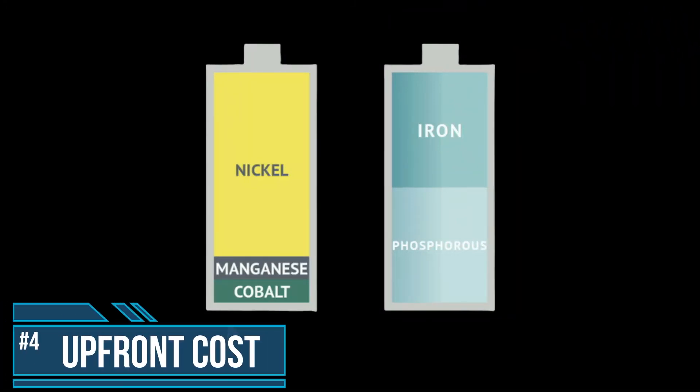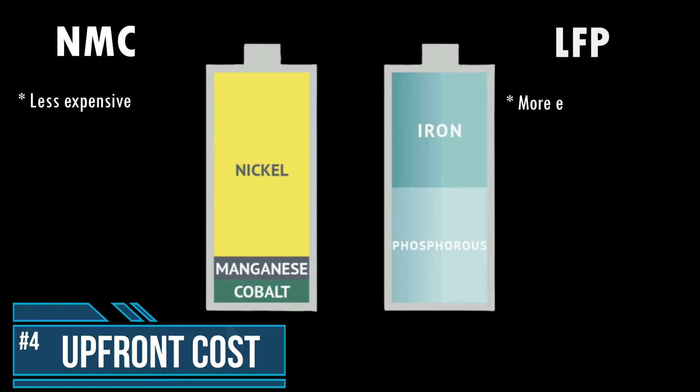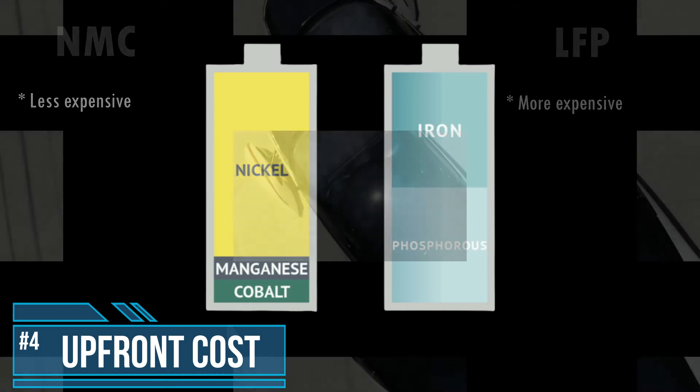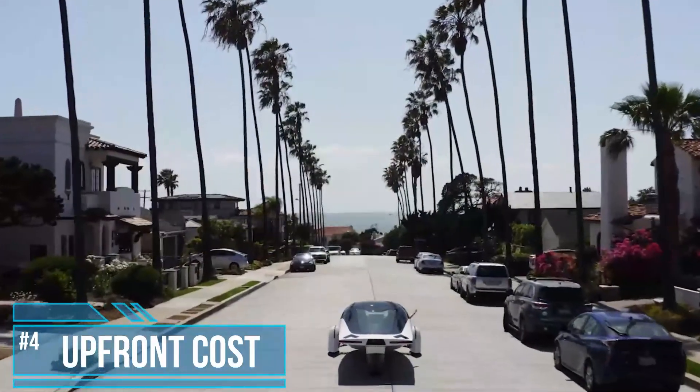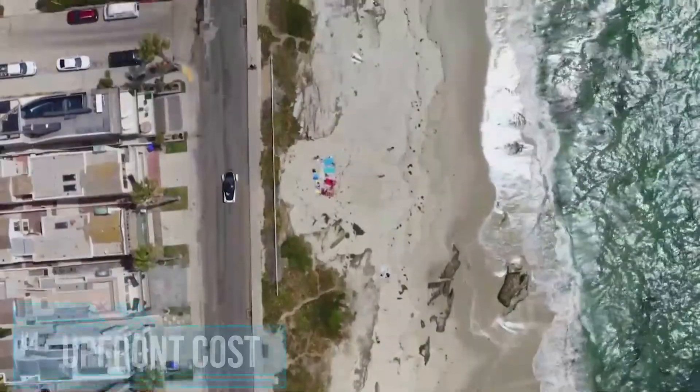Number 4: Upfront cost. NMC batteries are often a bit less expensive than LFP batteries. The main reason is economies of scale — because NMC batteries are more common in the United States, their costs are a little lower. LFP batteries may require more work to transport and install because they are a little bigger, and LFP cell cabinets may also require more materials. The cost difference between NMC and LFP is definitely more of a factor in larger scale projects like EVs, and probably was a contributing factor to Aptera's choice of battery technology.